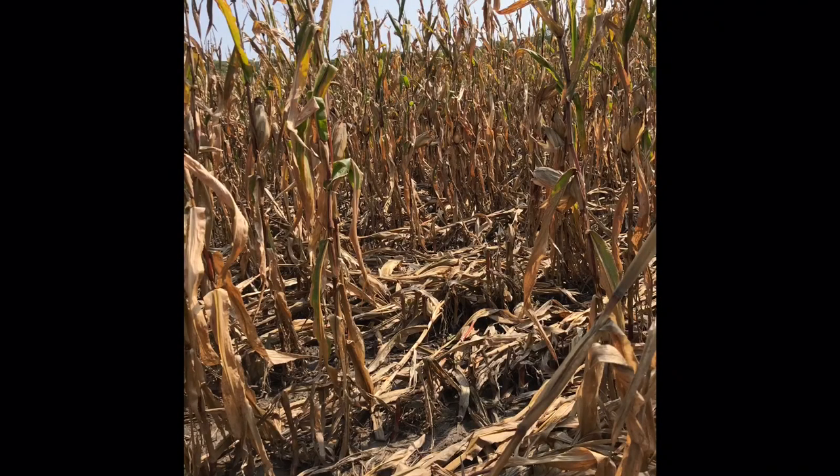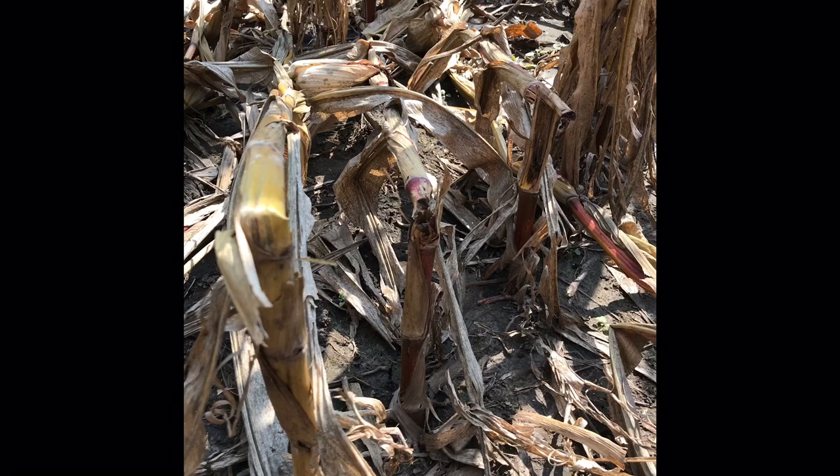Right now, most of the pictures of lodging and the fields that I've looked at, the lodging is stalk lodging. Typically when we think about that, we're seeing it from the combine stuff when we got those late winds — it's happening because that plant has desiccated and as it dies, it starts to rot naturally, and so it doesn't have a very strong stalk. The other cause is if you have levels of stalk rot in there, which led to earlier plant death, hollowing out of that stalk, and then a really weak stalk, so it's tipping over.